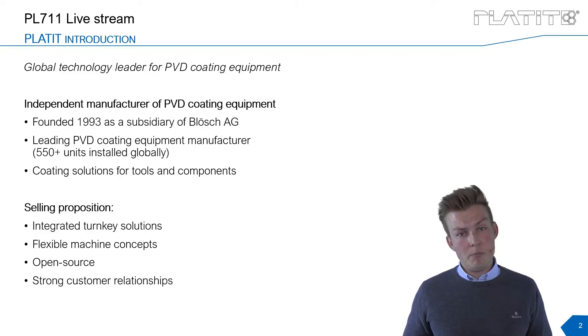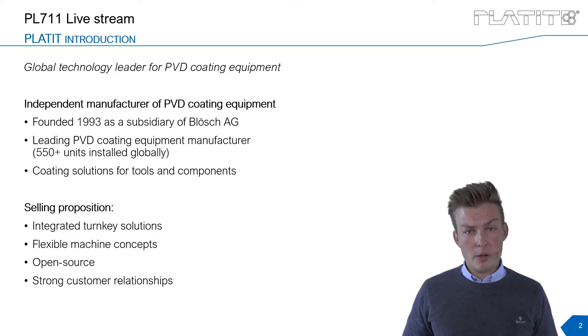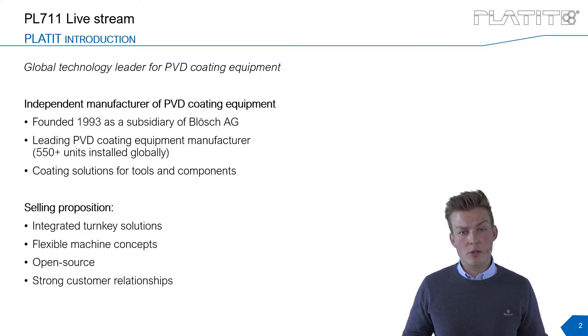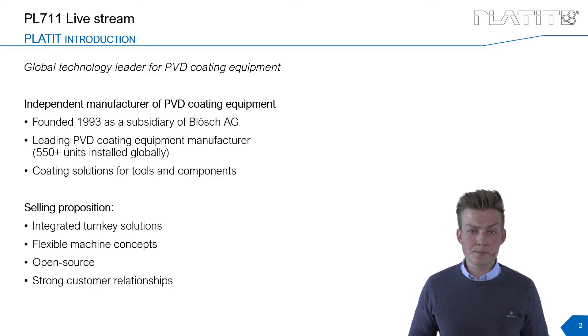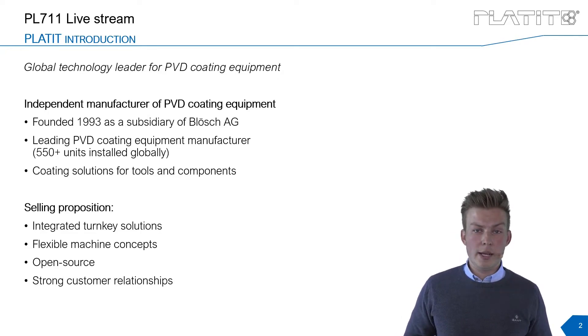Our selling proposition and mainly your benefits cover four different points. I would like to start with long-term customer relationships, because our goal is not only to sell a coating system — that's the basis of our business model — but to build long-term relationships with our customers. It's not only us sharing information but also receiving feedback and constantly improving our performance, with a very open source policy.